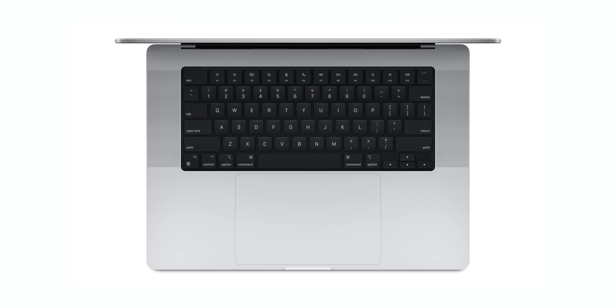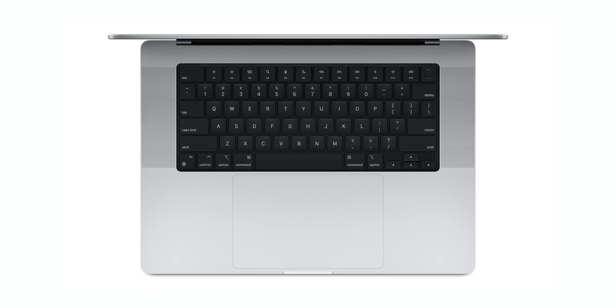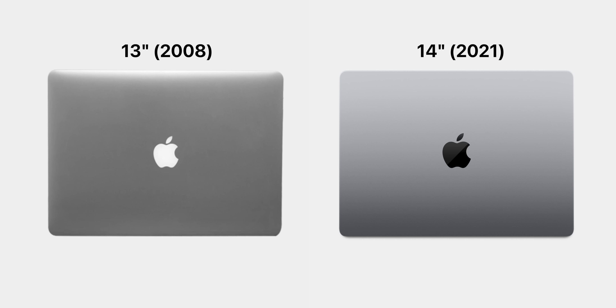I do actually like how the new keyboard looks, and the silver model this year is especially nice because of that harsh black and silver contrast. I went with space gray myself — probably a bit too much of a sucker for space gray. The Apple logo on the back is now matte black as opposed to the shiny look we had before. It's still not as good as the glowing Apple logo, but I do think it will stand out more than what we had with the 2016 generation.